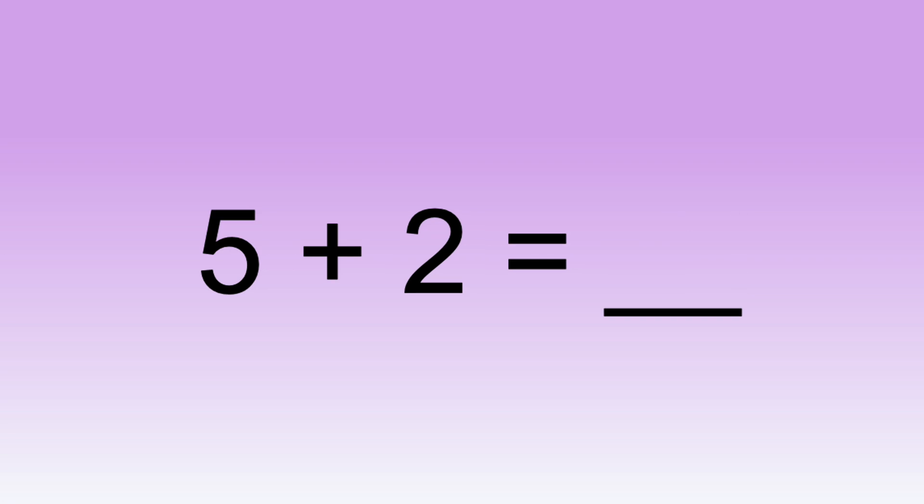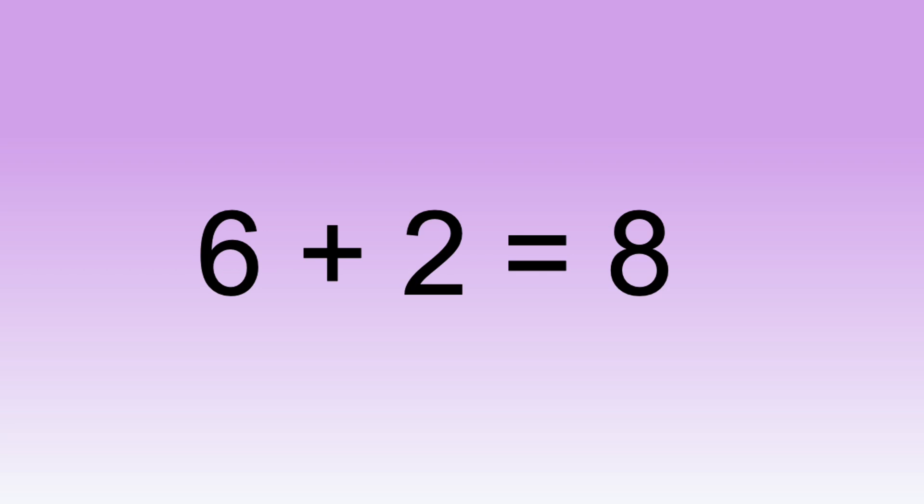Five plus two equals... Zero plus two equals... Six plus two equals... Three plus two equals... Eight plus two equals...